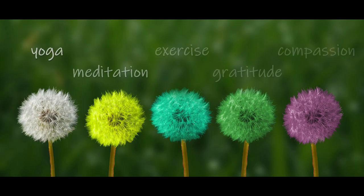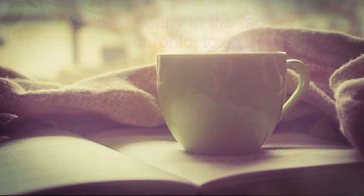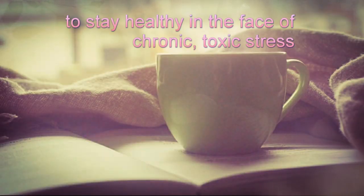Chill out. Through yoga, meditation, exercise, and practices in mindfulness, gratitude, and compassion, we can train our brains to become less reactive, to put the brakes on the runaway stress response, and to stay healthy in the face of chronic toxic stress.